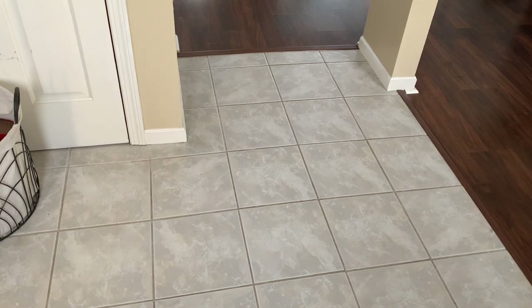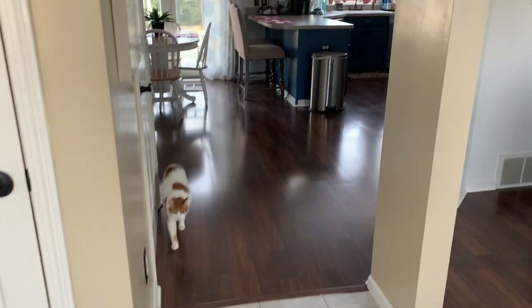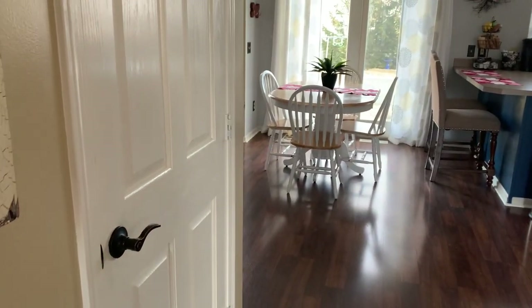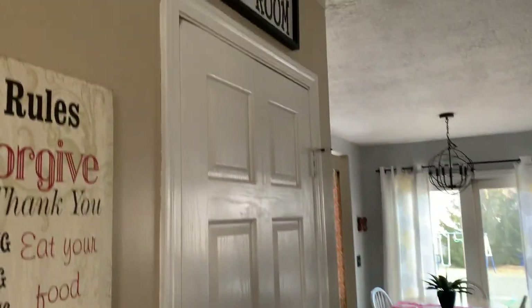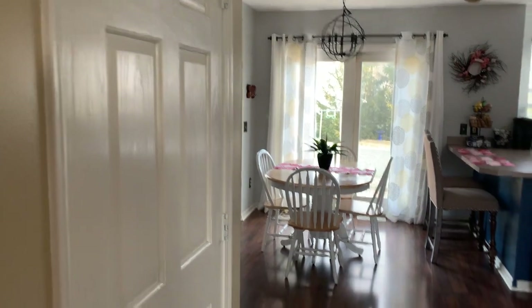This flooring I am not a fan of because it's ceramic and in the winter it definitely gets slippery and the kids slide all over with their boots. Now this door to the left I'll show you in a little bit — that is our playroom. That is the entrance down to my basement.